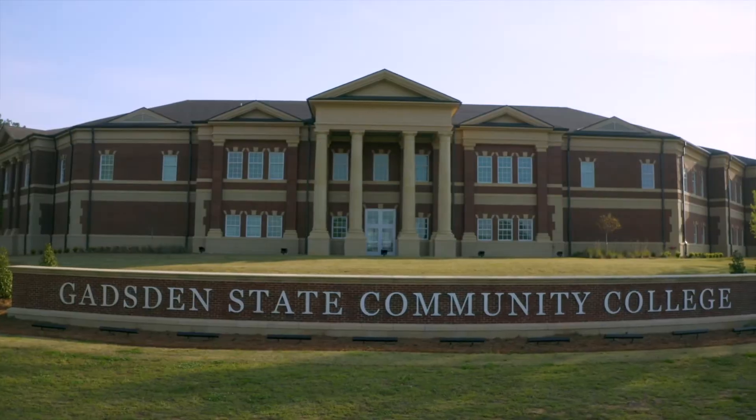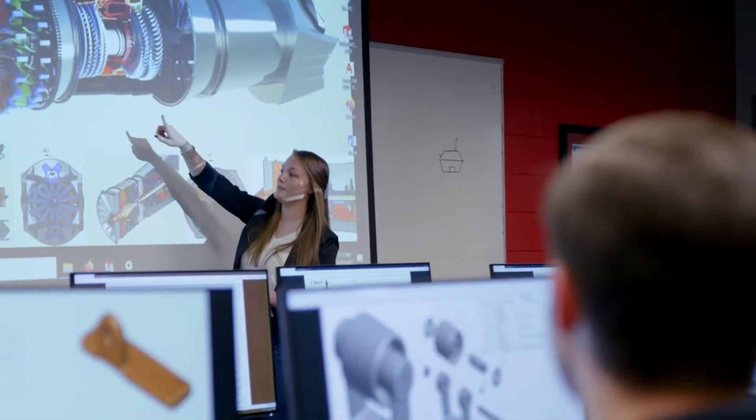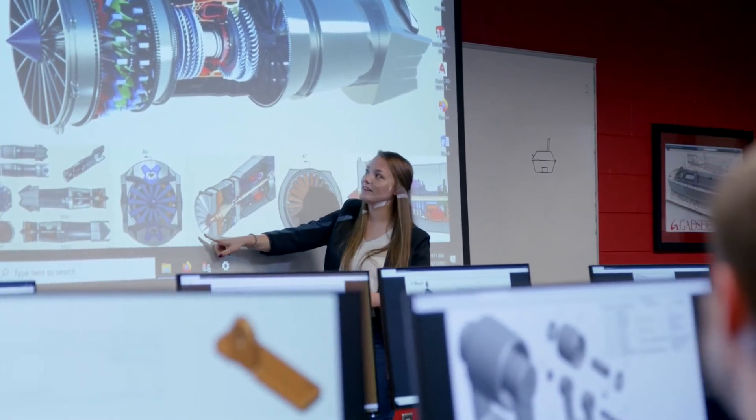Students in the Mechanical Design Technology program are trained to be skilled technicians in computer-aided drafting software and equipment. Our curriculum is designed around the most widely used AutoCAD software, ProEngineer, SolidWorks, and other cutting-edge software.